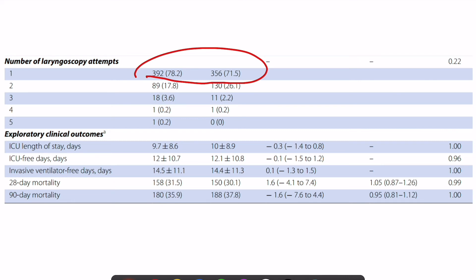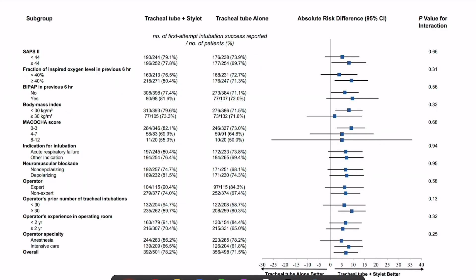Regarding clinical outcomes such as ICU mortality and length of stay, there was not much difference, which is expected since intubation technique alone is unlikely to affect these outcomes. Looking at subgroup analyses, most subgroups showed a significant improvement with stilette use. However, the difficult airway group and the obesity group did not show a statistically significant improvement with stilette use.